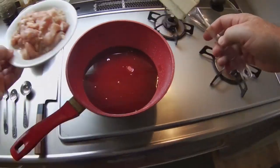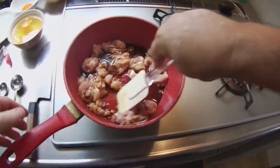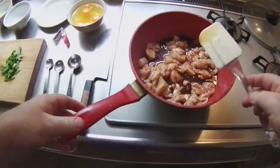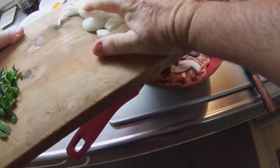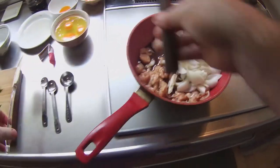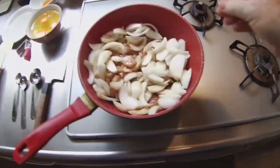Now that the dashi has completely dissolved, I'll add the chicken slices and continue stirring the sauce. Next, I'll carefully add the onion slices from the cutting board. Now I have to let this chicken simmer at a higher heat setting for about 10 minutes to cook it thoroughly. For this, I'll need to cover the fry pan with a lid.